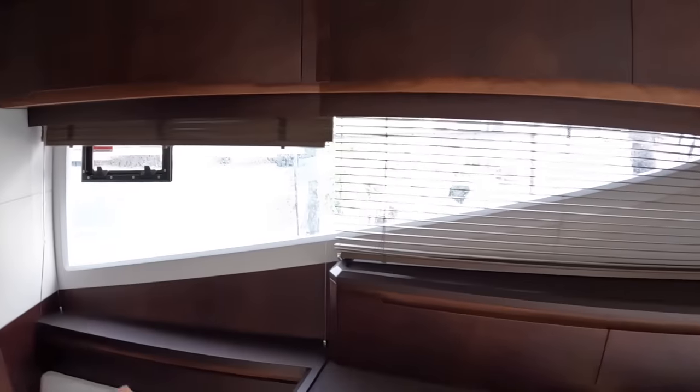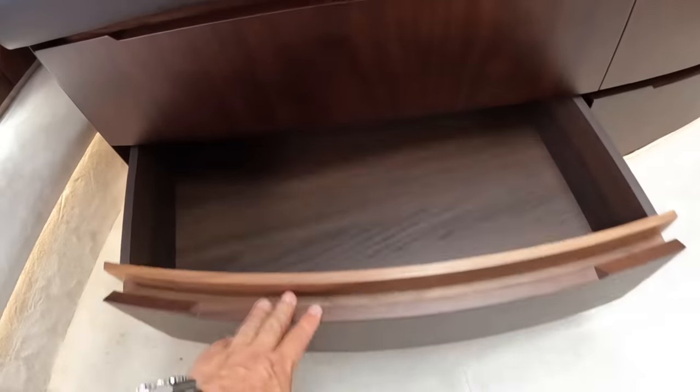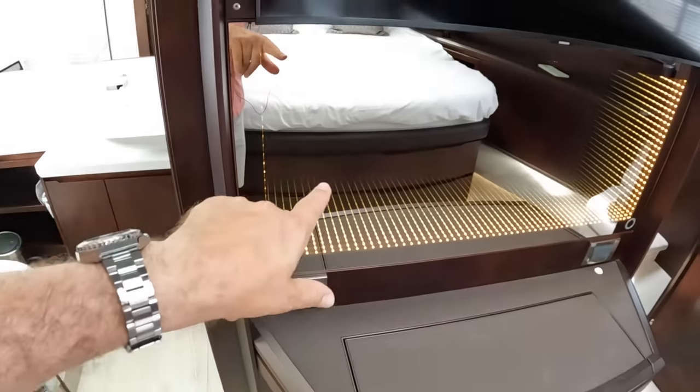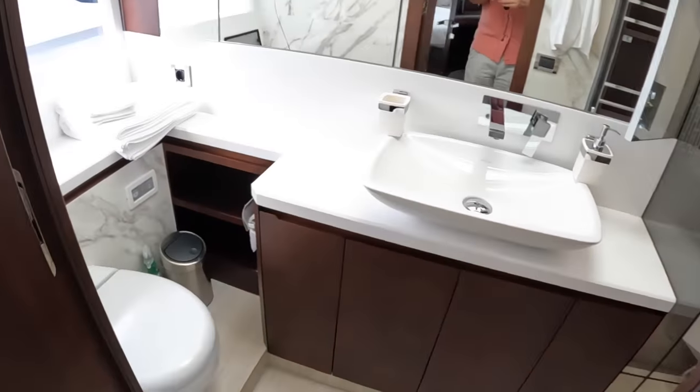Big windows as well, with opening sections and blinds that drop down over those. Tons of storage everywhere — drawers underneath the bed, loads more storage up here, and a huge hanging locker. There's an ensuite to this cabin, an infinity mirror, TV, a little dressing table, and a separate shower.